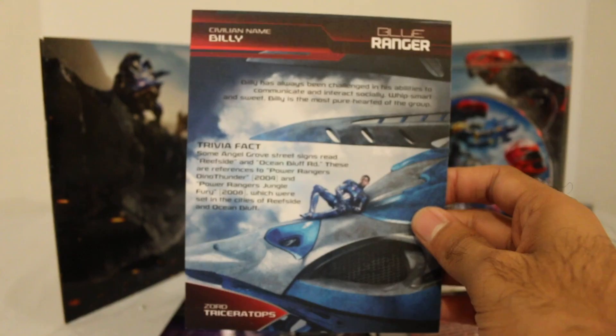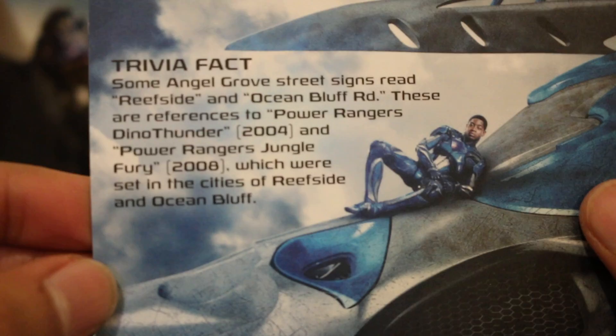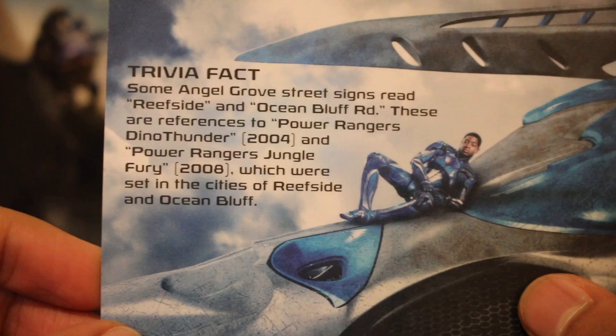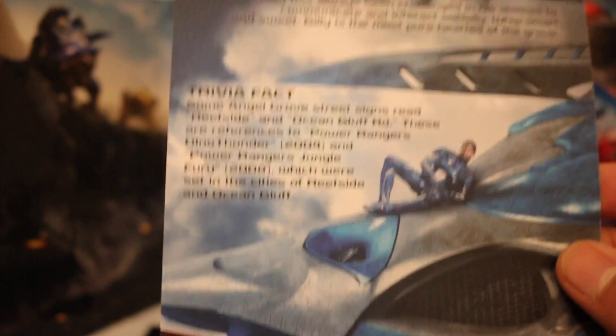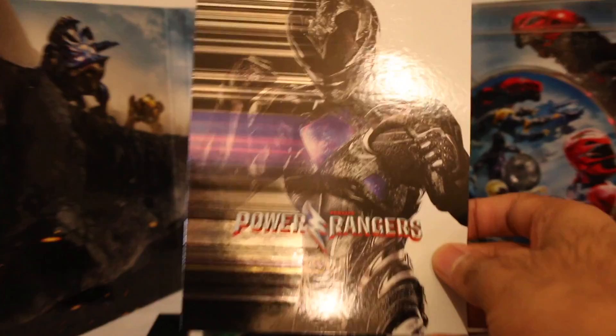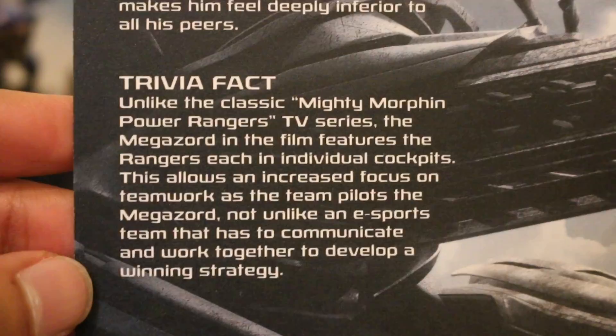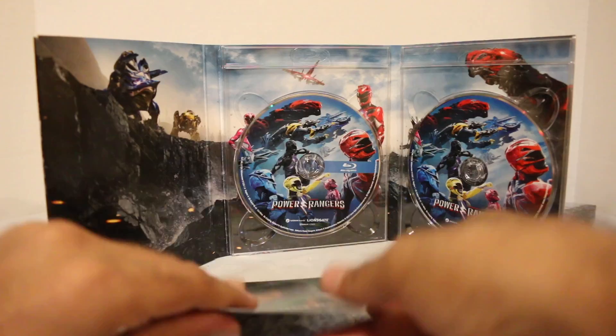Here's the Blue Ranger and the packaging right here. There's that. Reefside and Ocean Bluff Road — references to Dino Thunder and Jungle Fury. I love this a lot. This Best Buy edition is truly for the fans. The fans are going to care about this. Black Ranger right here. And here's this image. So this is just talking about individual cockpits with the Zords and stuff.